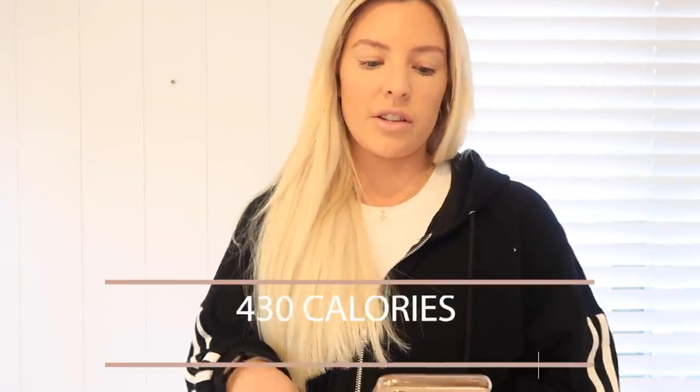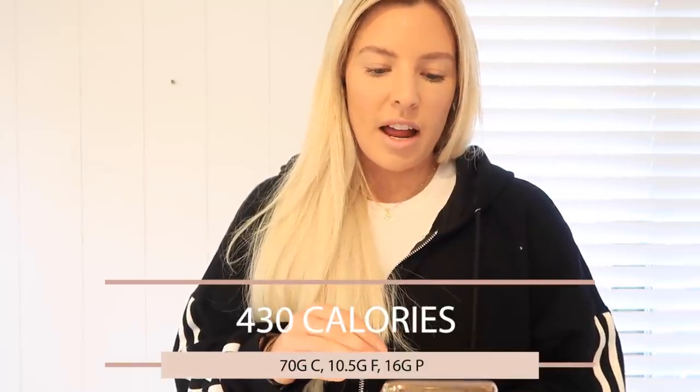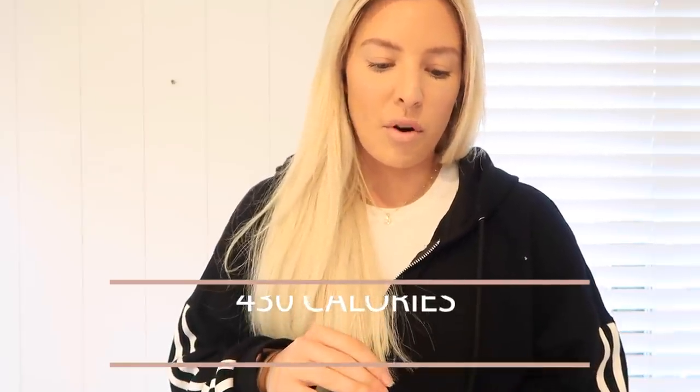Alright, breakfast time! I am going to be having French toast — I just really like sweet things. This breakfast is actually not super high calorie. This includes two coffees, so 120 mils of oat milk per coffee, plus the breakfast. It's only 430 calories. We've got 70 grams of carbs, 10 and a half grams of fat, and 16 grams of protein.